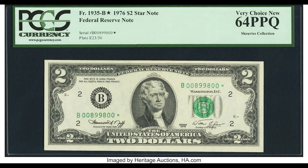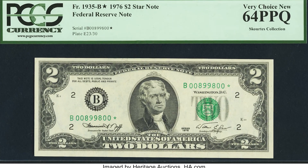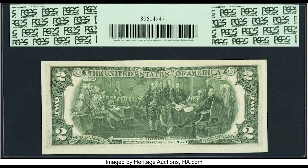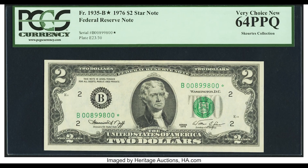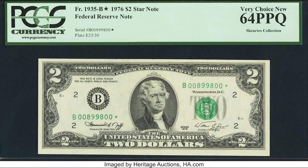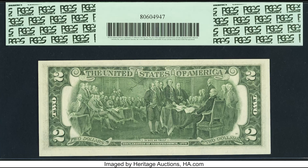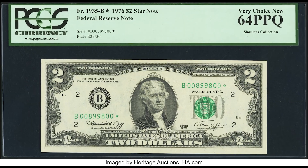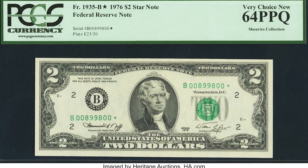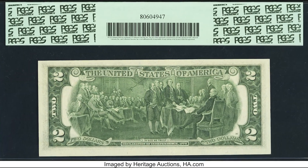This $2 bill is in pretty good condition and was graded by PCGS at 64 PPQ. PPQ means premium paper quality, and 64 is getting close to the 70 grade, which is the highest achievable grade. If you find a rare $2 bill, do not fold it or damage it — even accidental damage decreases the value immediately.